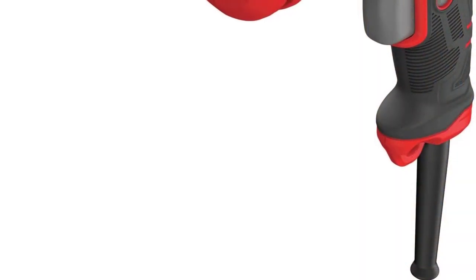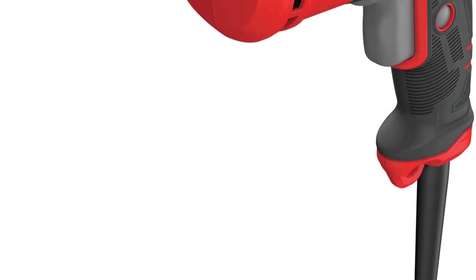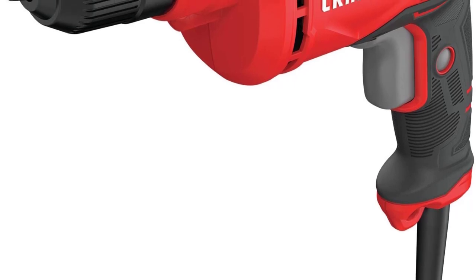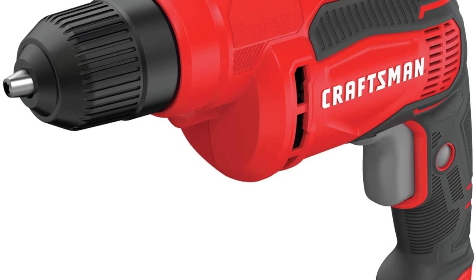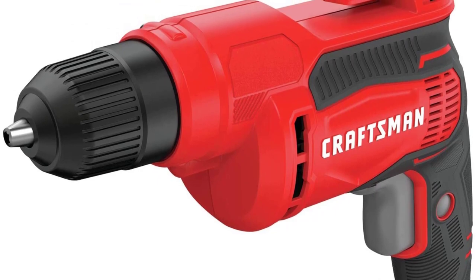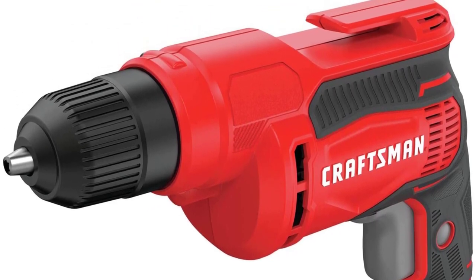However, you can't use this drill if you are planning to make large holes on a hard surface, for which you will need a keyed chuck. Measuring 10.3 x 2.15 x 9.75 inches and weighing 4.13 pounds, you can handle this user-friendly tool with ease. The brand offers a 3-year limited warranty on the product from the date of purchase.